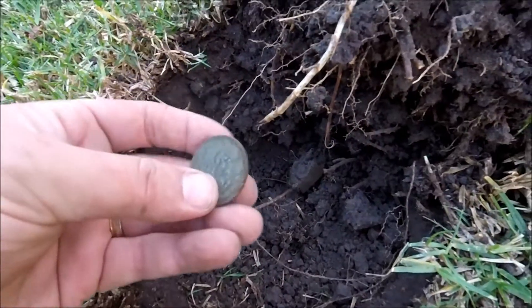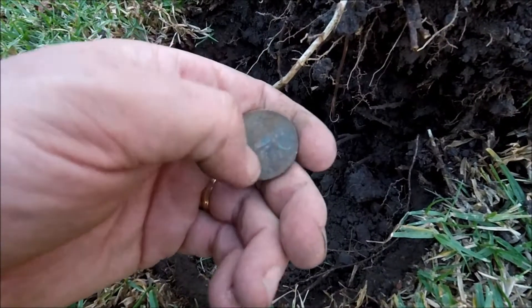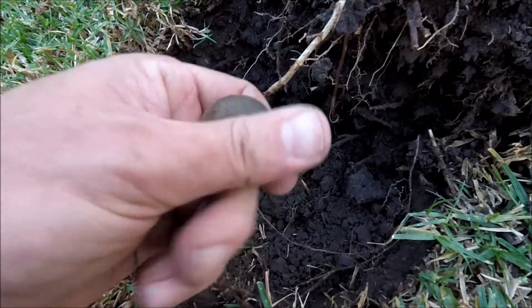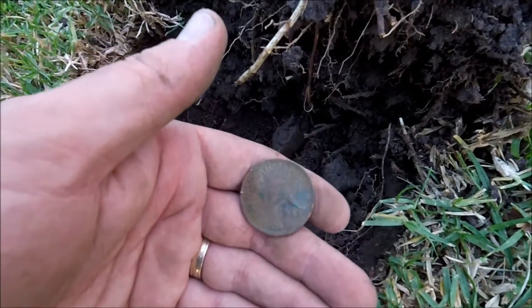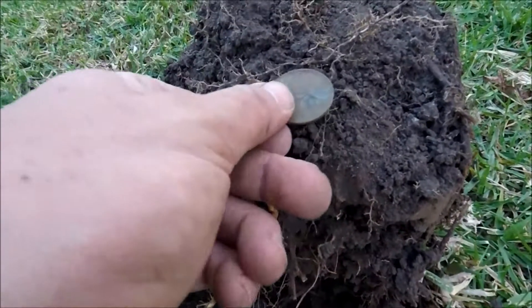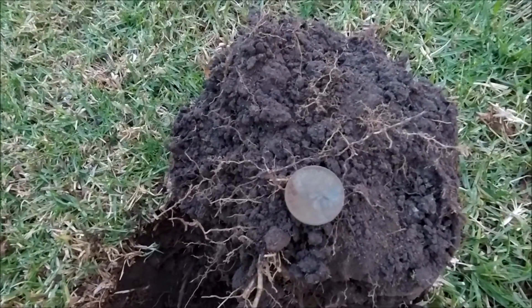Just another penny - roo one, I think 1944. I was going up really high on this one, I was hoping it was going to be a bigger silver. Oh well, no silver yet.